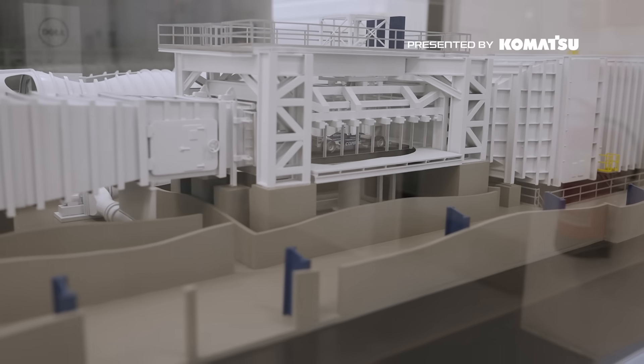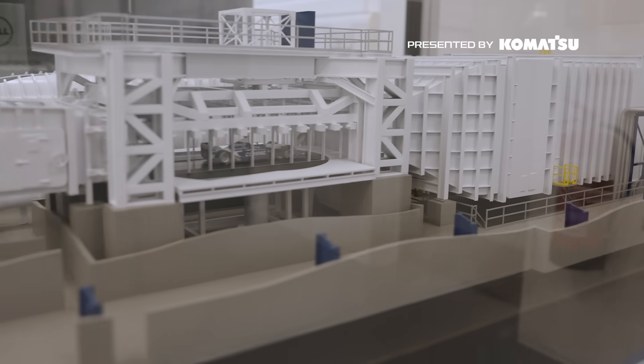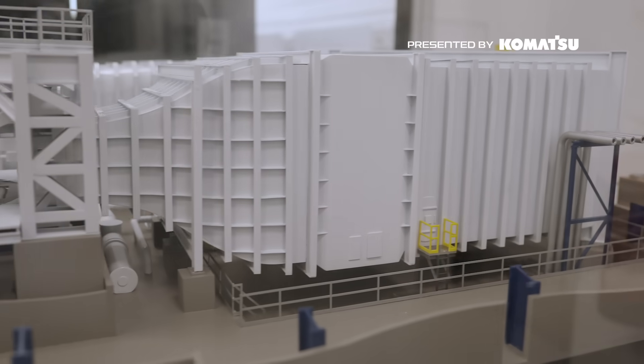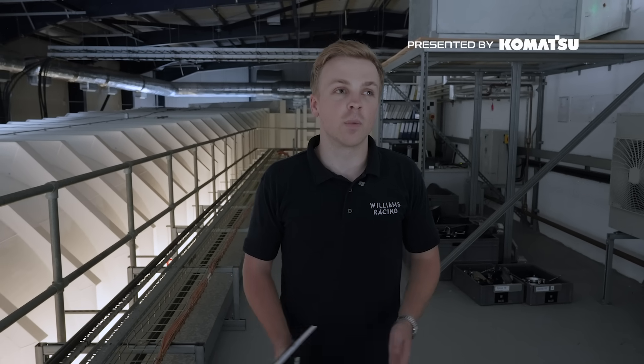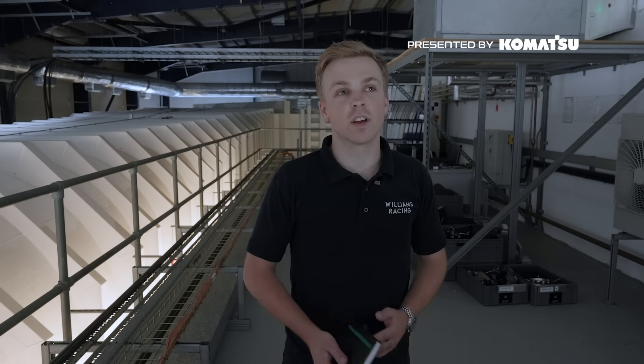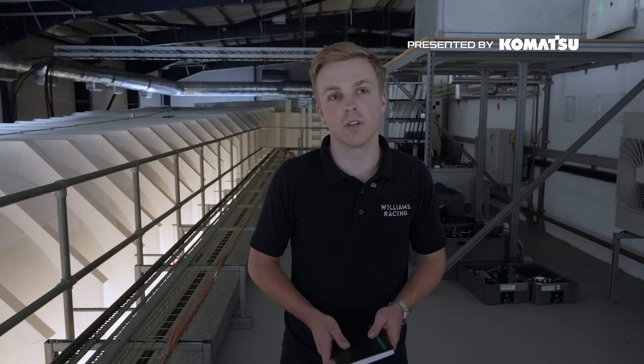We have an array of air compressors that feed compressed air up into the road, and a vacuum system that sucks the air back down again. There's also a full temperature control system here — this is a temperature-controlled environment — to keep as many variables as constant as possible, so that tests on different days, months, or years are as accurate and comparable to previous tests as possible.